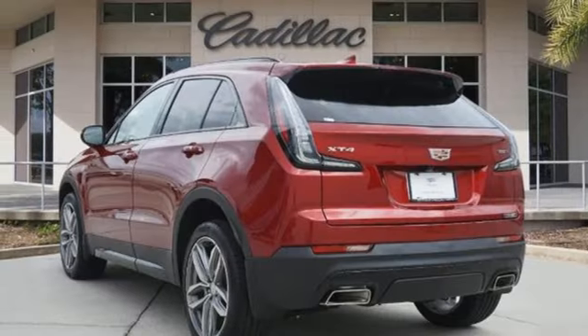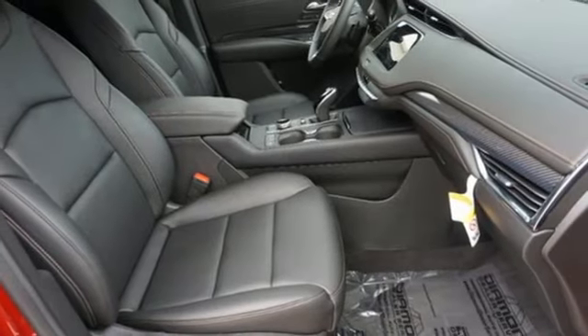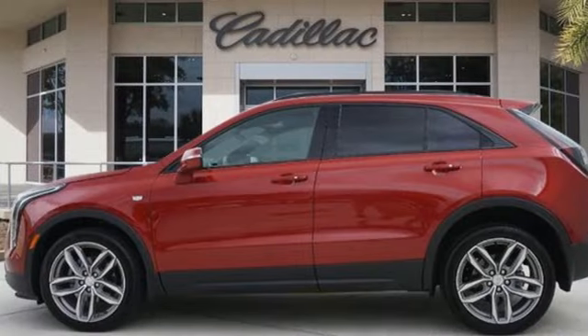Voice activation, wireless phone connectivity, driver memory seats, front and rear parking sensors, and LED low and high beam headlights.